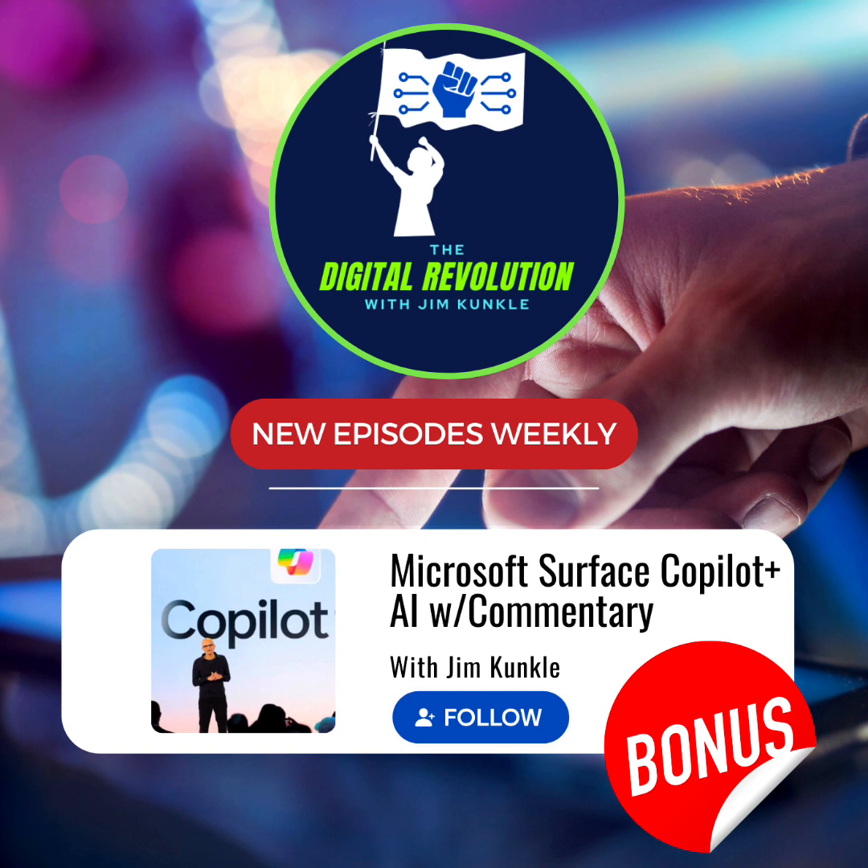I'm not endorsing Microsoft Copilot+ PCs over Apple MacBook with the M3 processor — I'm simply saying that you should research both to determine which model is best for your needs and make an informed decision. I greatly appreciate your support of this bonus content and the Digital Revolution with Jim Kunkel podcast. Please make sure that you're following or subscribed to the podcast. Viva la Revolución!